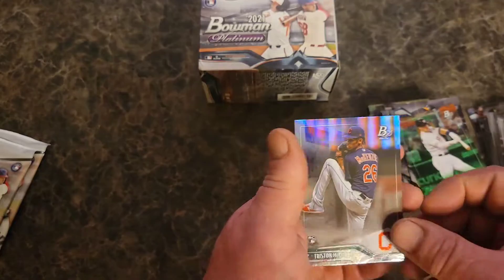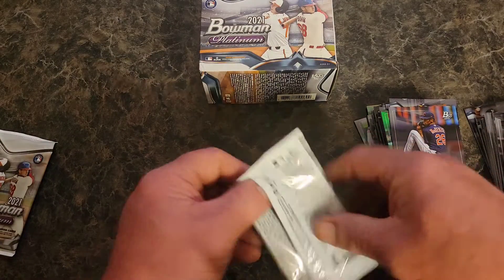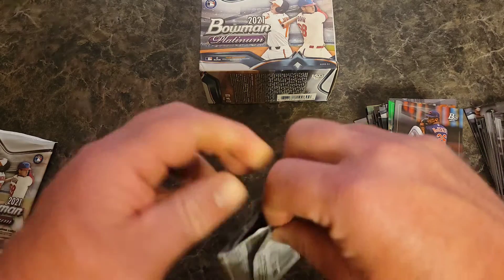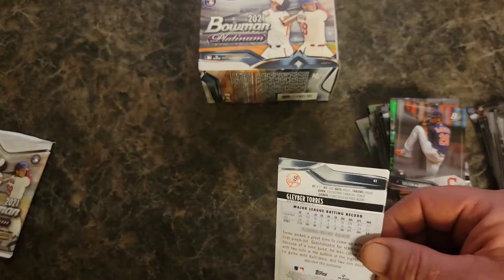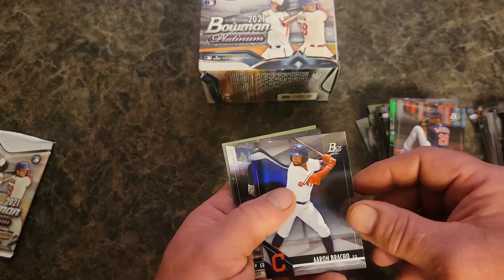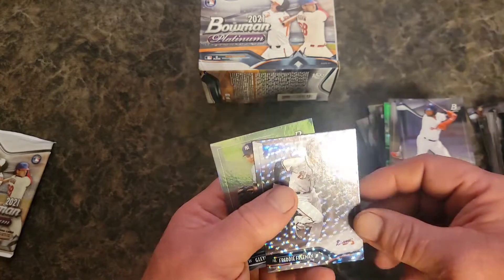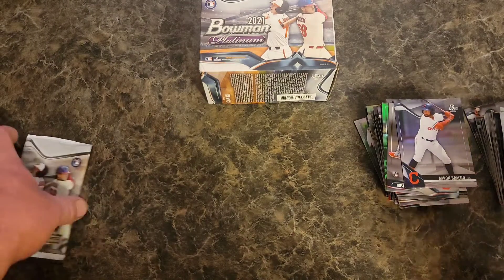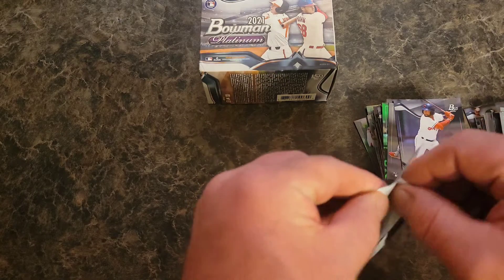Tristan McKenzie was hot for a while too — another guy I couldn't keep cards in stock on. Every time I'd get them they'd go fast, but now nah. Altuve, Brocco, Freddie Freeman on that ice, and Gleyber Torres. And the last pack — some last pack magic, come on guys, let's do it.